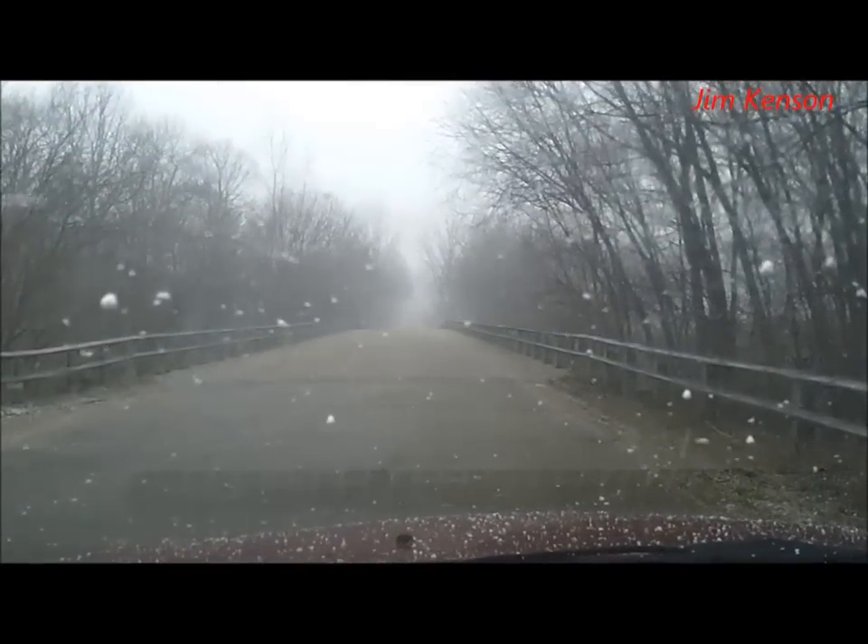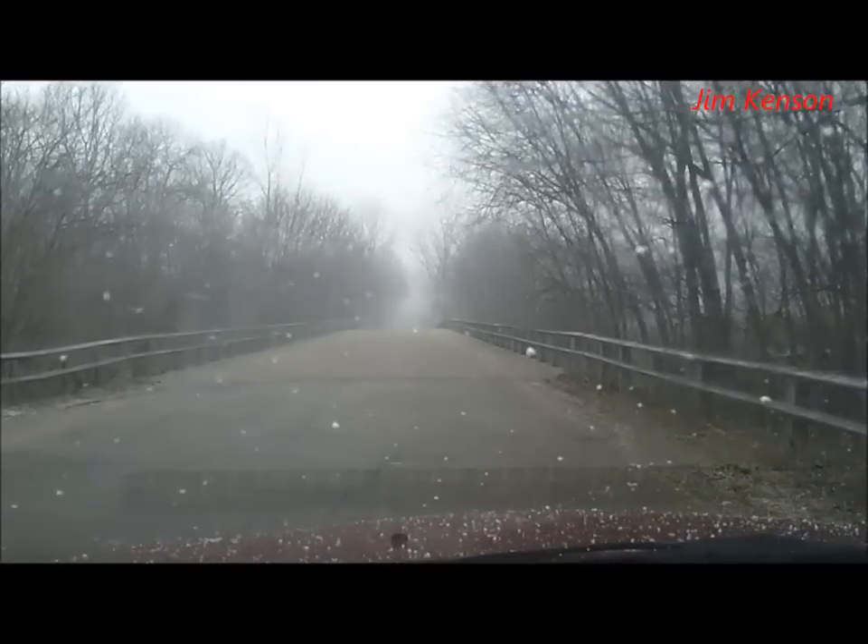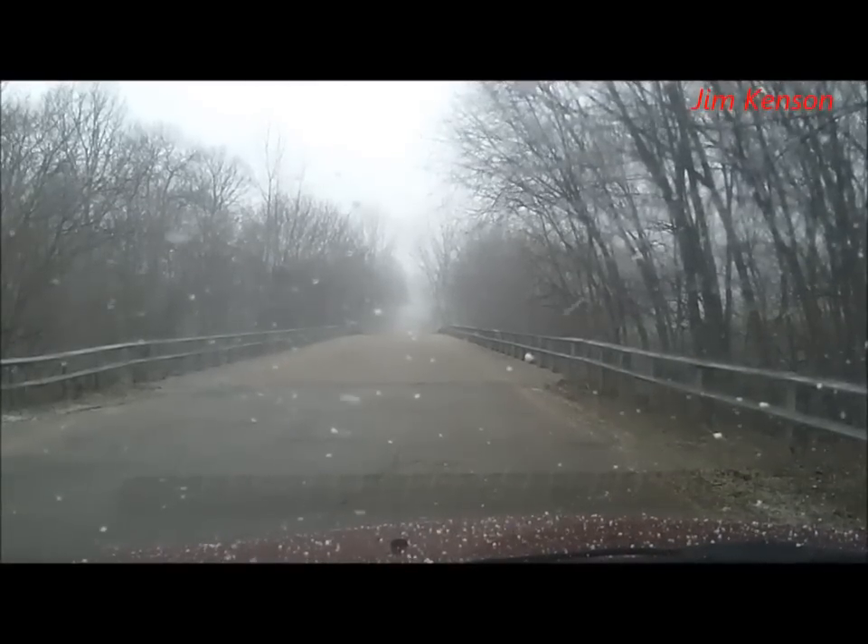February 15th, 2013. Snowing, 25 degrees. I'm gonna go metal detecting. Looks like a good time to me.